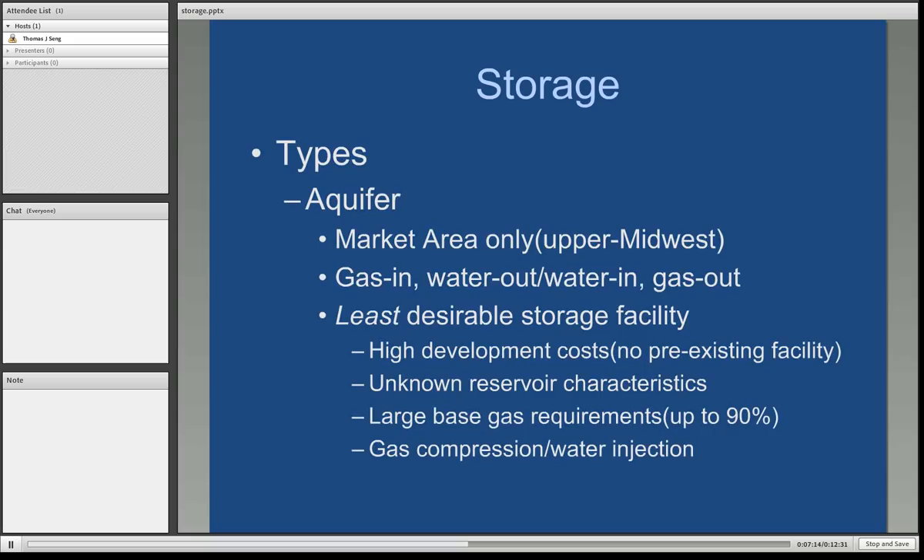Aquifers are water formations utilized for storage. You generally see these only in the upper Midwest market areas where they're used for emergency supply. You push gas into the aquifer and the water comes out; when you need the natural gas, you push water back in and take the gas out. These are the least desirable types of storage facilities. There is a high development cost because there is no preexisting facility in place, and the aquifer reservoir characteristics are literally unknown — the boundaries of an aquifer cannot be determined as they can for oil/gas reservoirs or salt caverns. The base gas requirement for an aquifer is about 90%, meaning you only have about 10% of capacity that you can actually utilize, and you'll need gas compression to force the gas in or water injection to remove the gas.